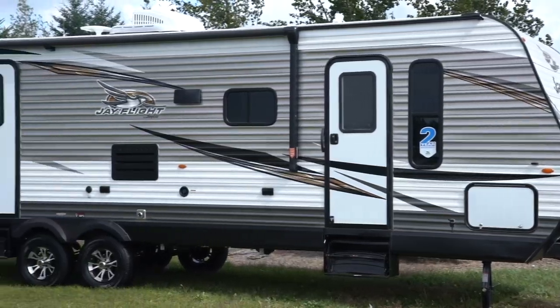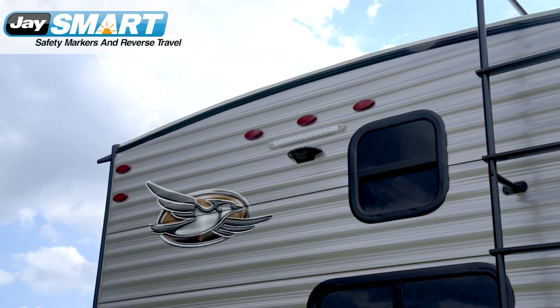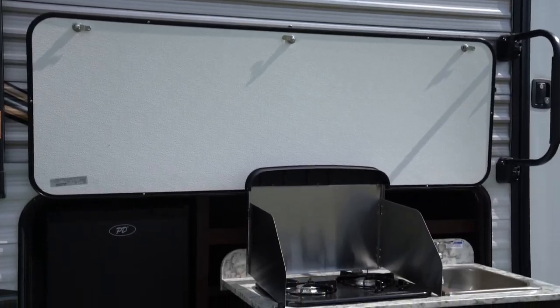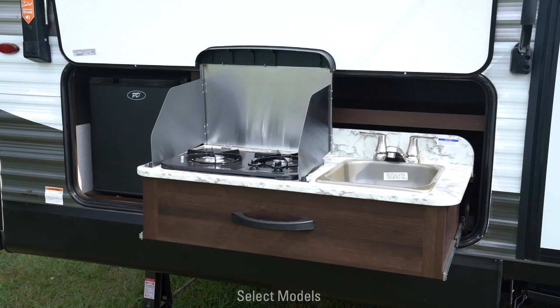The J-Flight's exterior is functional and safe. Jayco's new patent-pending J-Smart LED lighting alerts other travelers of your driving intentions, while the exterior camp kitchen gives you the convenience of prepping meals without tracking a mess inside your camper.